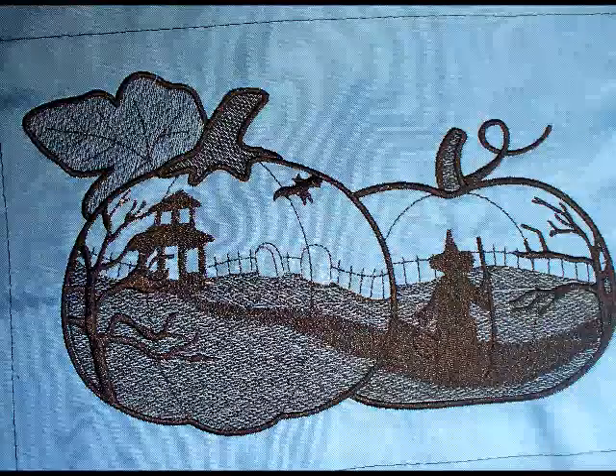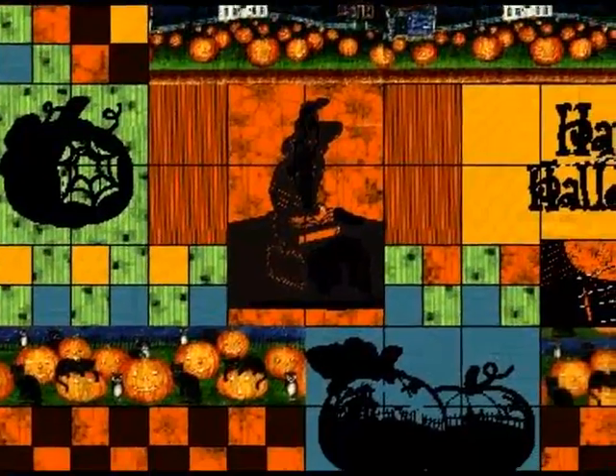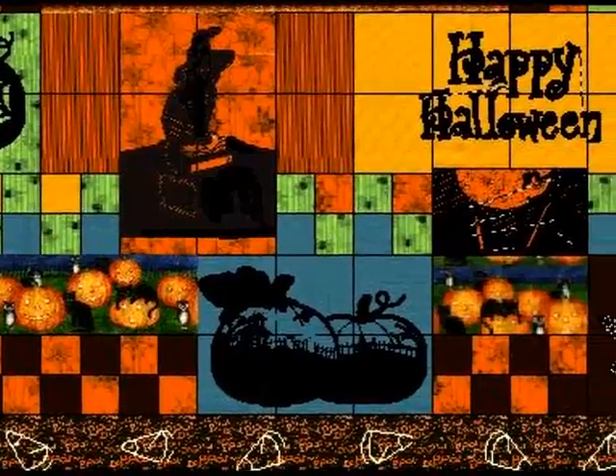Embroider spooky scenes with the Pumpkin Troll Scene pack of 10 fabulous designs. Many of these designs are featured in Ramona's Halloween Wall Hanging Project.